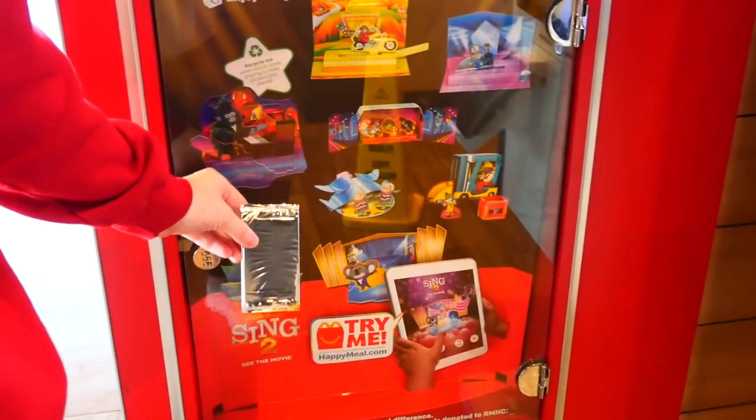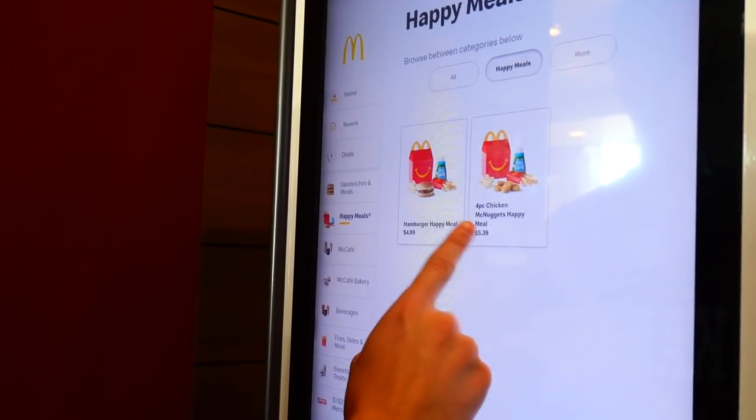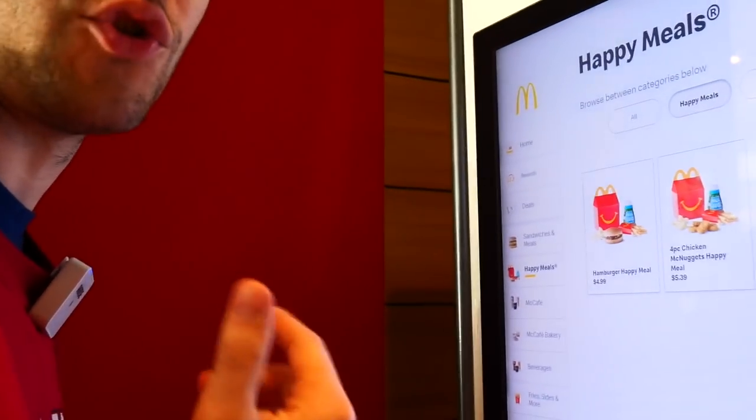We've got a new addition to the toys here — we've got the McDonald's Yu-Gi-Oh pack. This is the new thing. We ordered a kid's meal because we want to get the toy.